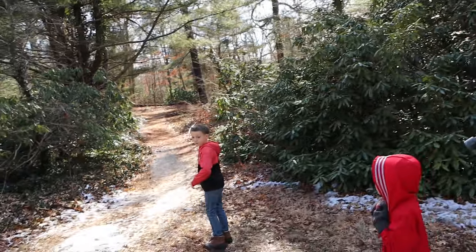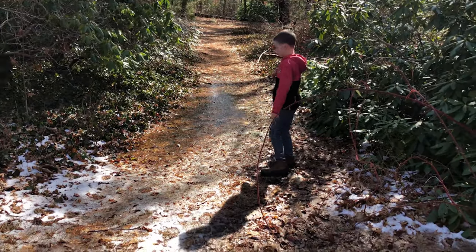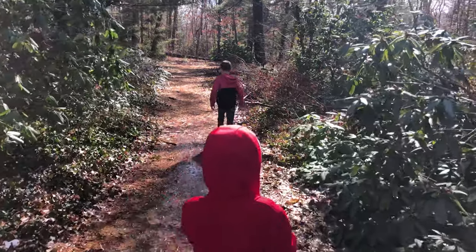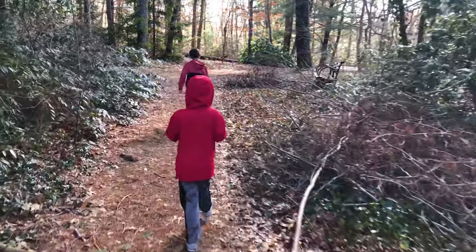Oh look, they're already getting ahead of us. It's a good thing he's got boots. You got the boots, bud. Just go, walk. There you go. You got boots, so you got to pick the trail that we're going to go on so we don't get soaked.